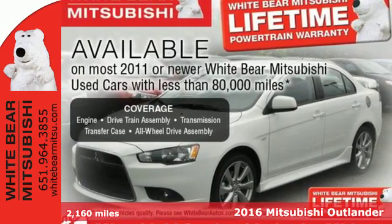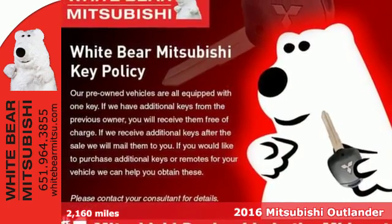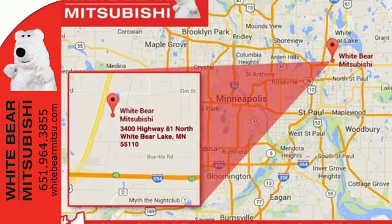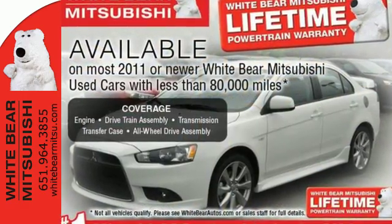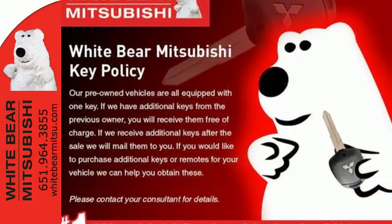It's a 2016 Mitsubishi Outlander. With room for seven, this Outlander is the family-friendly crossover utility vehicle waiting to hit the trail. Mitsubishi obsessed over every detail to give you the perfect balance of power, performance, and an unforgettable ride.